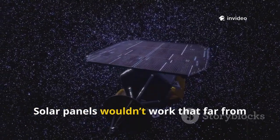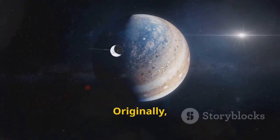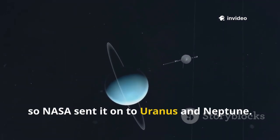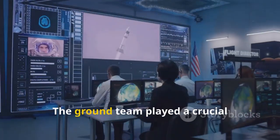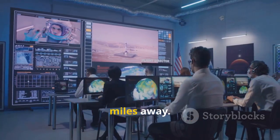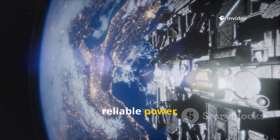Solar panels wouldn't work that far from the sun, but the RTG has powered Voyager 2 for decades. Originally, the mission was just to visit Jupiter and Saturn, but Voyager 2 kept working, so NASA sent it on to Uranus and Neptune. Each time it delivered new discoveries. The ground team played a crucial role, listening to faint signals, sending commands, and solving problems from billions of miles away. Voyager 2's longevity is a blend of brilliant design, reliable power, and human dedication.